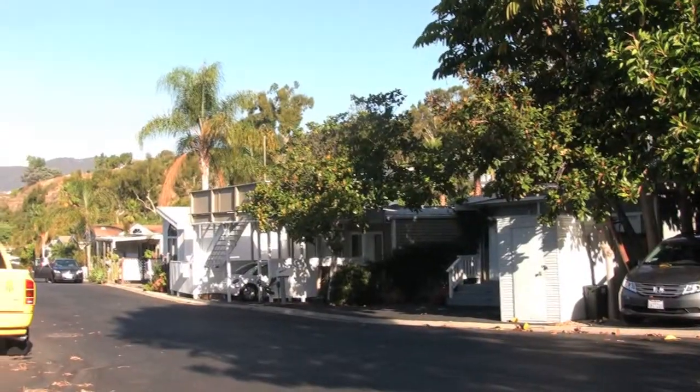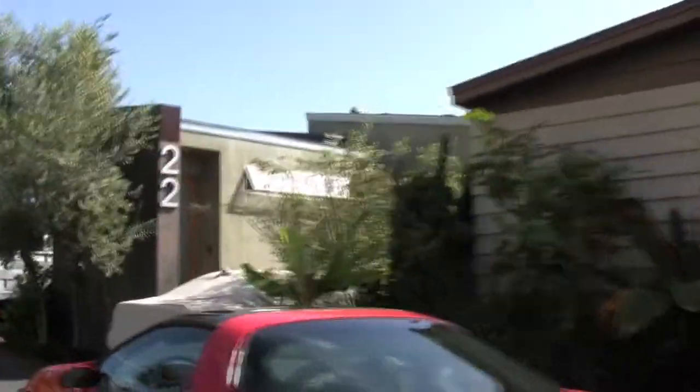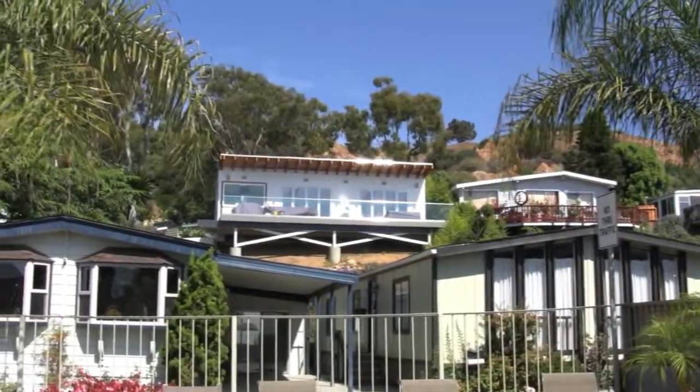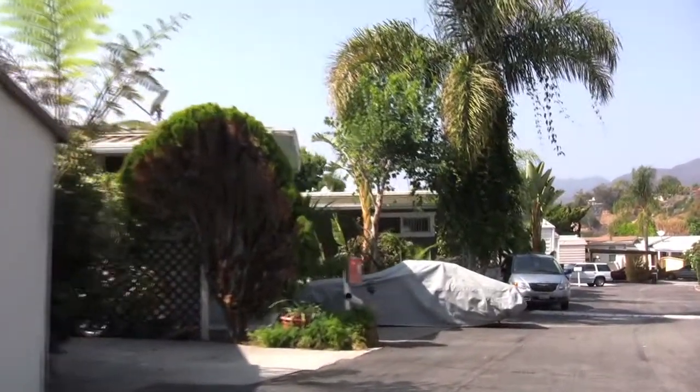It's a manufactured home community — a high-end manufactured home community. Instead of paying property taxes and homeowners association fees like you would with a condo, you pay space rent. And the space rent is protected under rent control.